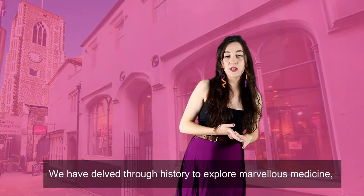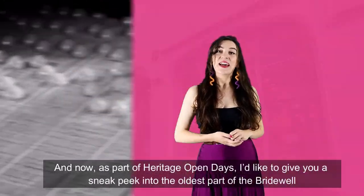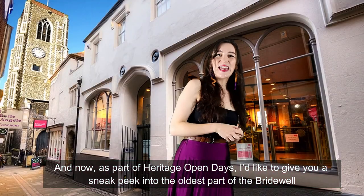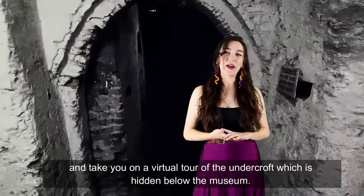We've delved through history to explore marvellous medicine, cheeky snapdragons, and the city's love of chocolate. And now, as part of Heritage Open Days, I'd like to give you a sneak peek into the oldest part of the Bridewell, and take you on a virtual tour of the undercroft, which is hidden below the museum.